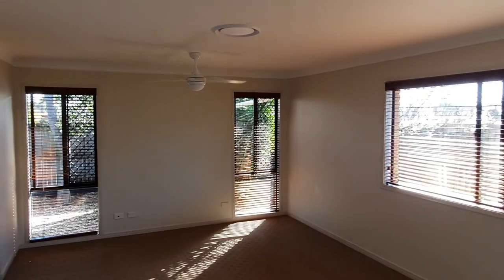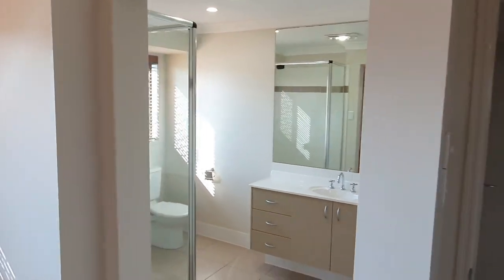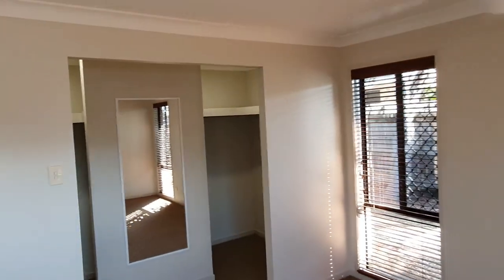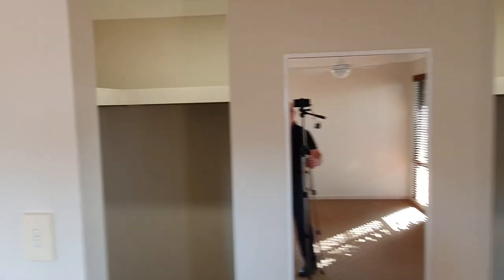This is the main bedroom, which is very big. There's the ensuite. And the walk-in robe has two sides, just in case you've got lots of clothes.